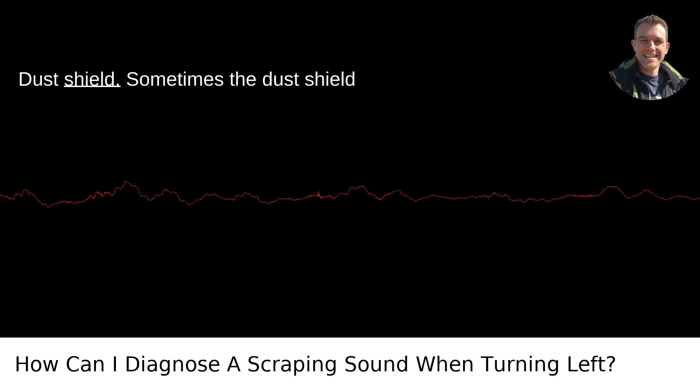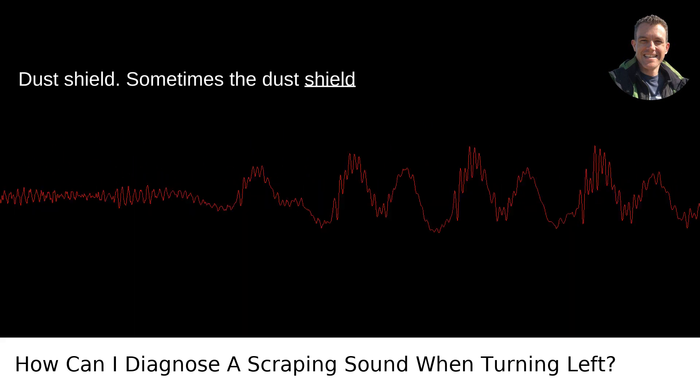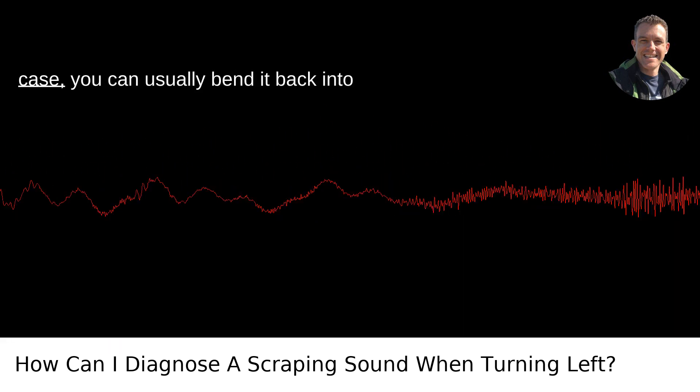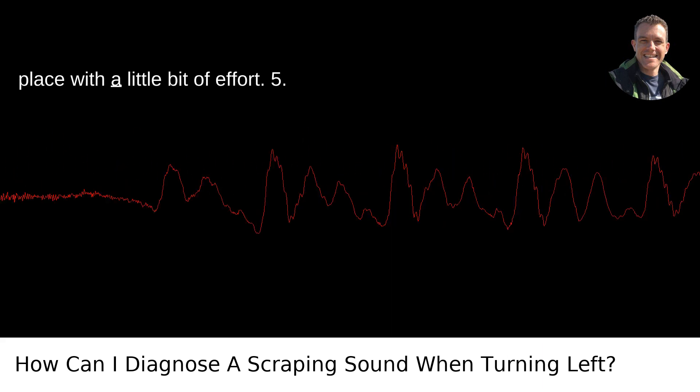4. Dust Shield. Sometimes the dust shield behind your brakes can bend and make contact with the rotor. If this is the case, you can usually bend it back into place with a little bit of effort.